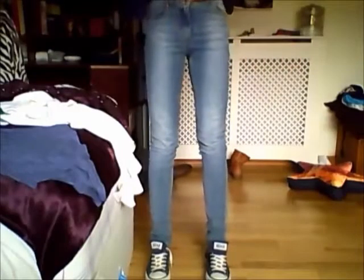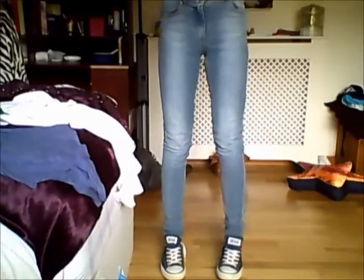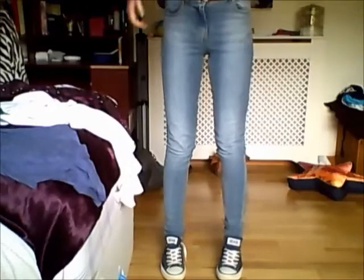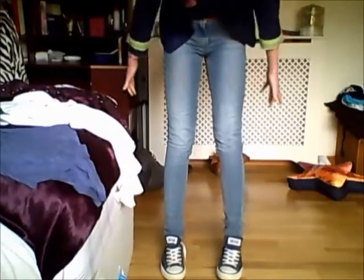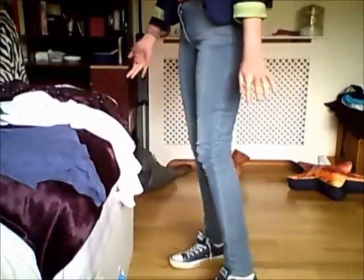This is what the jeans look like — they go up fairly high, and that's what they look like at the back. They just look so effortless but yet so stylish. They're a really light wash jean, and then I'm wearing some navy Converse to top off the look — I love Converse.